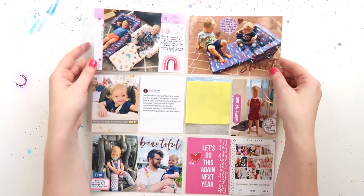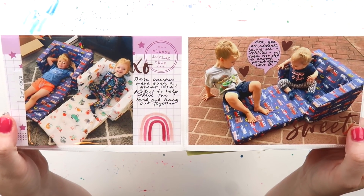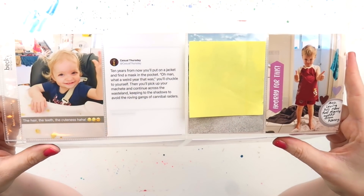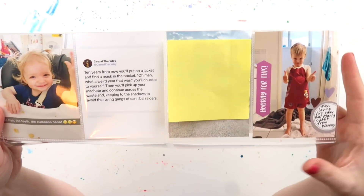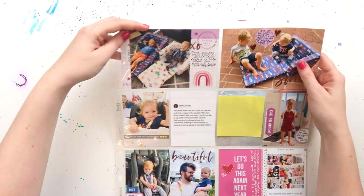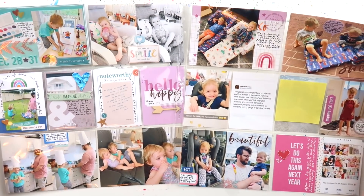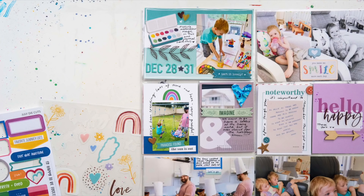I hope you've enjoyed this double process video and that it's given you some inspiration to stick and plonk things in your albums and move through those pages so you can enjoy the crafty creative process. I hope you've also enjoyed the double videos for December and January — we'll get back to regular scheduling in February. Thank you so much for watching. Please give it a thumbs up if you enjoyed it — that really does help my channel be discovered by new Inklets. I'll see you very soon, bye!